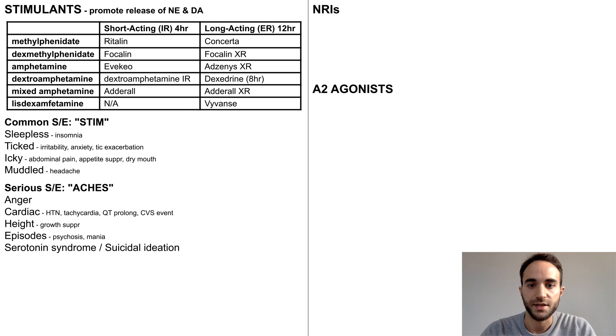Rare but serious side effects of stimulants can be remembered with the mnemonic ACHES: Anger or agitation; Cardiac adverse events; Height and growth suppression; Episodes of psychosis and mania; and Serotonin syndrome and suicidal ideation.